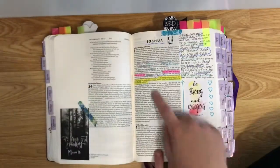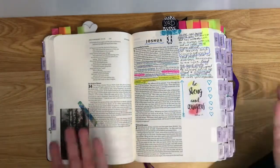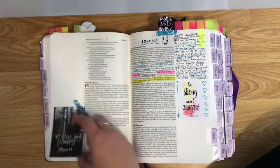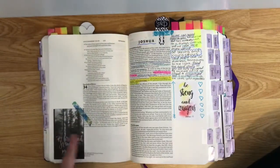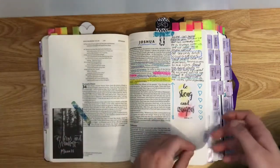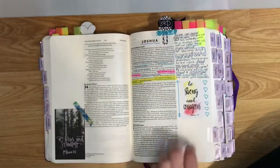Joshua — this is one of my favourite Bible verses. This is a sticker; I have quite a few stickers that I stick in. Another example of tabs: they have Bible verses on them and you can see underneath. I also tab my favourite Bible verses so I can quickly flick to them.